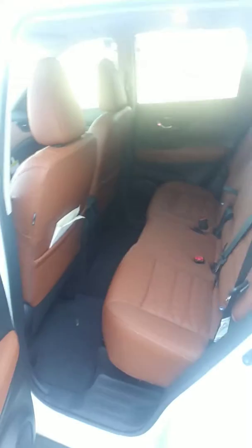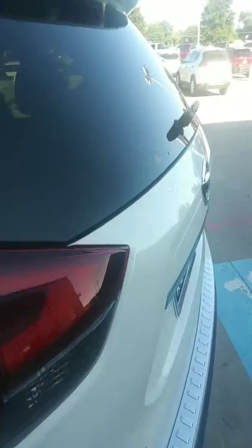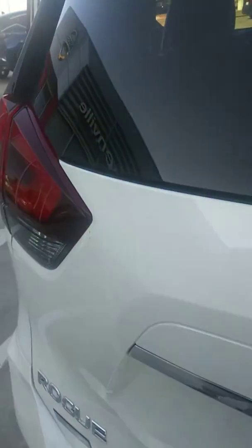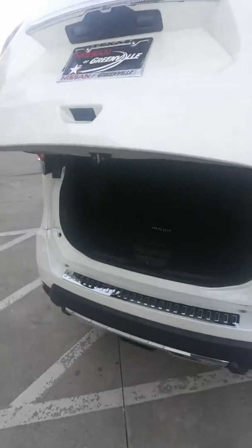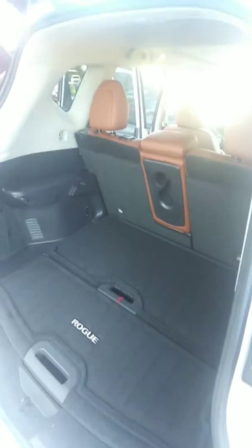Plenty of room back here in the back seat. And then of course in the back, you will have the power rear hatch. Back seats will lay flat for you, so you do have extra storage room there. And then underneath you are going to have extra storage as well.